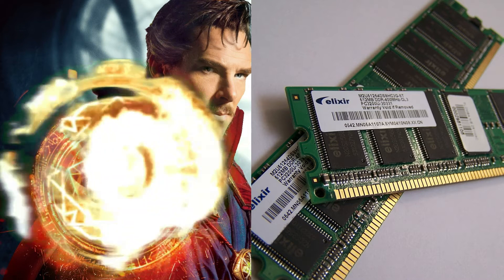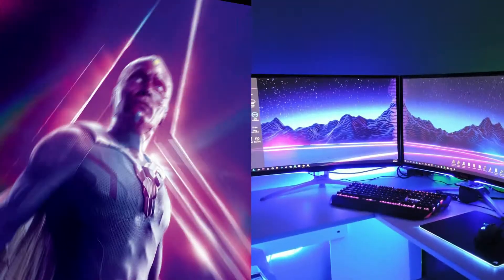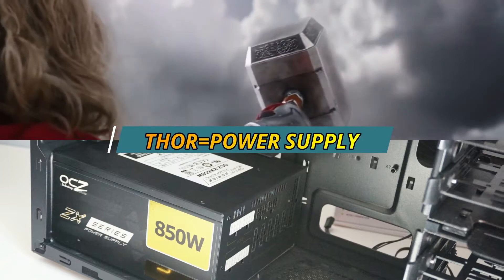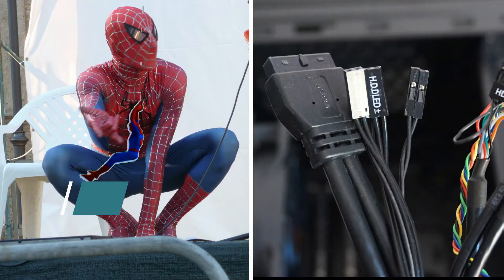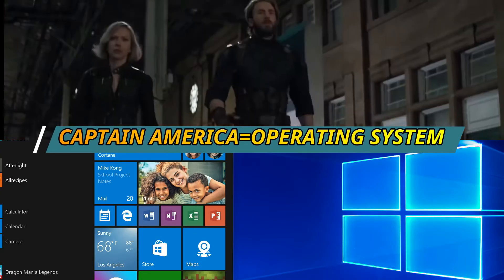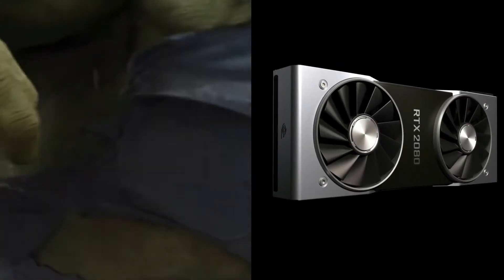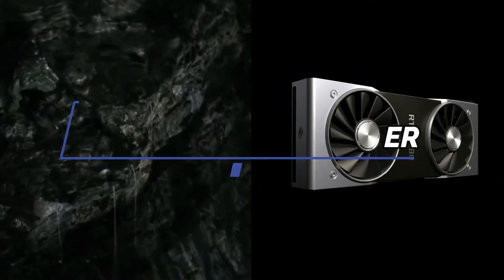Doctor Strange throwing random spells — there's your random access memory, or RAM for short. Vision has got to be that good-looking RGB lighting in your system. Thor generates electricity as the power supply, with all those connector cables spread out like Spider-Man's web. Captain America organizes how the team is run, just like an operating system. But the Hulk — he's the tough guy, the muscle, the real power that packs a punch. This is your graphics card. It does the heavy lifting, the main workload, and is built for one purpose only: raw, unbridled power.